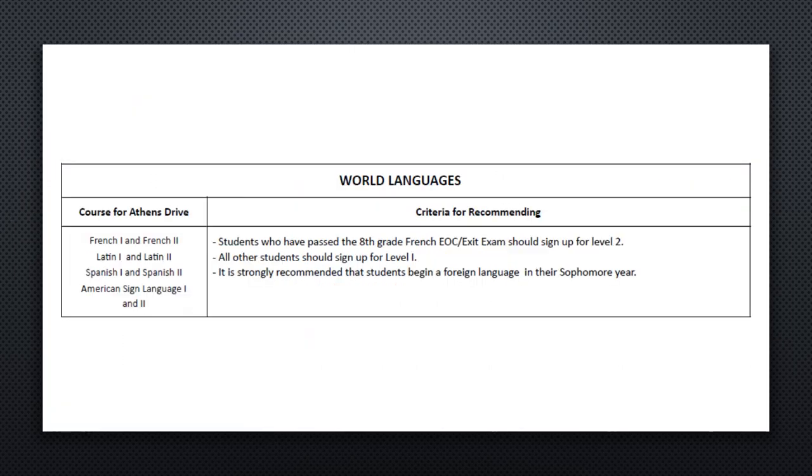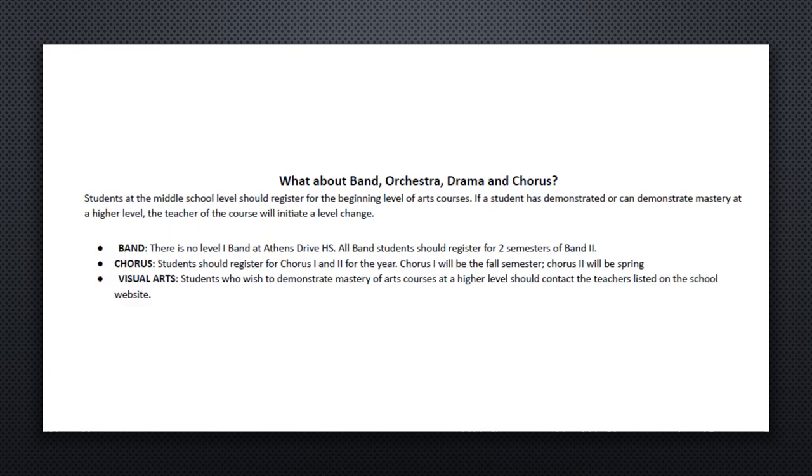Regarding World Languages, we suggest that students hold off until their sophomore year to take World Languages. However, if a student took a World Language in eighth grade and received high school credit for it, we would suggest they go into level two as a freshman. For students interested in band, orchestra, drama, or chorus, they should begin with the beginning level of those art courses. For band, we only offer band two and suggest students already know how to play an instrument and read music. For chorus, visual arts, and theater arts, students can start out at level one.